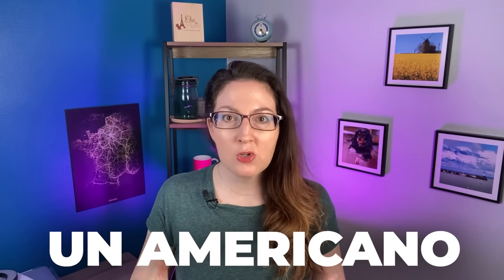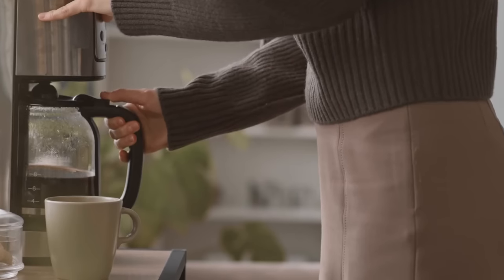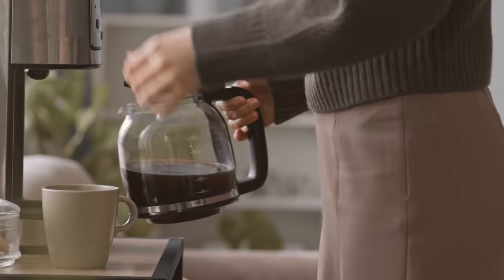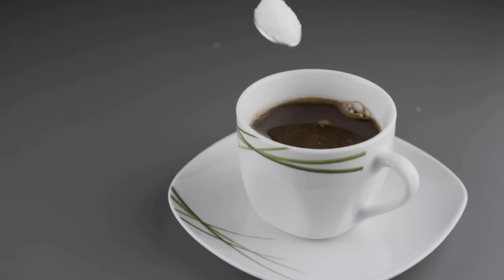Next up, we have an Americano — sometimes called an allongé, or long coffee. This is the closest to a standard brewed pot of American drip coffee. It is on the stronger side, served black, but in a bigger cup than that little espresso. Still not a big mug, but bigger.